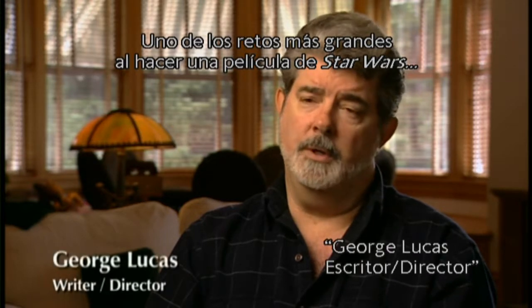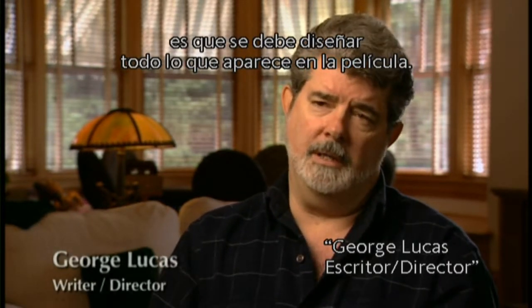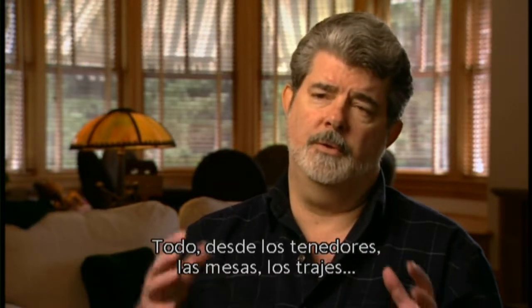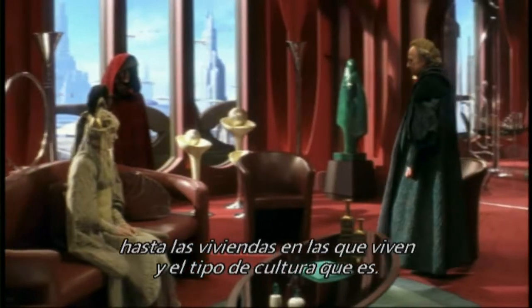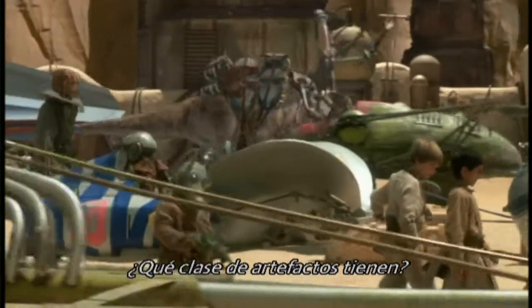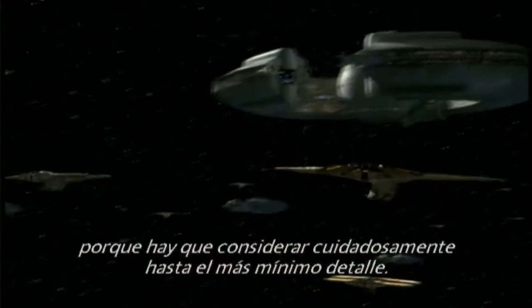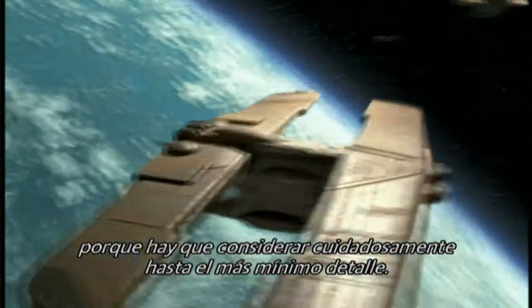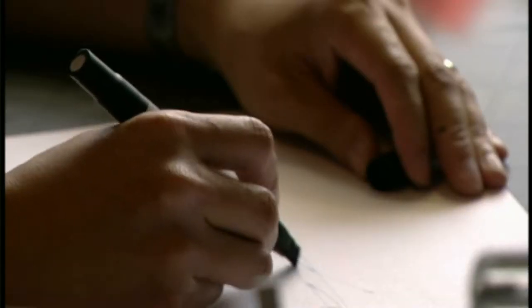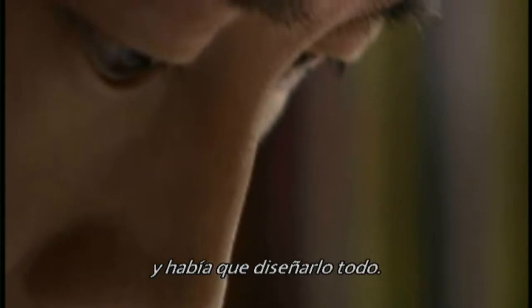One of the biggest challenges with doing a Star Wars film is that everything in the movie has to be designed — everything from the forks on the tables, to the costumes, to the dwellings they live in, to the culture itself. Every little minute detail has to be thought through. The design task for Episode One was literally like designing five or six or seven films, in that each world needed its own history and everything needed to be thought out.